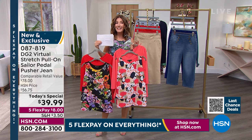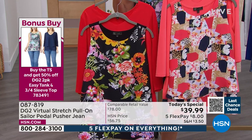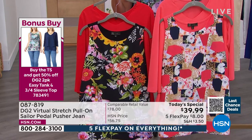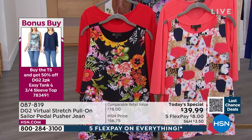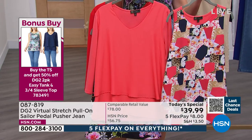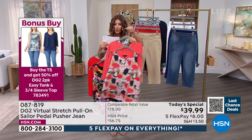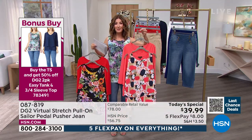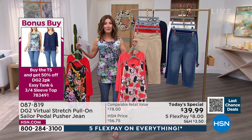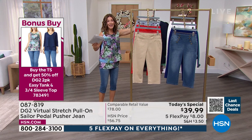If you buy our Today's Special, you can get 50% off a two-pack of the Easy Tank and the three-quarter sleeve Easy Top. That means you'll get one printed tank and one three-quarter-length sleeve Easy Top — both for $35. That's $17 and change per Easy Tank, the best value and most incredible bargain we've ever done on Easy Tanks and Tops. Let's bring her in — the jean queen is here.